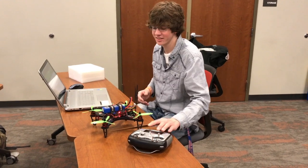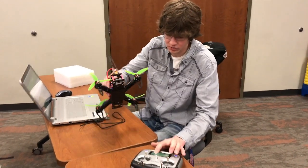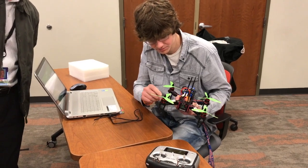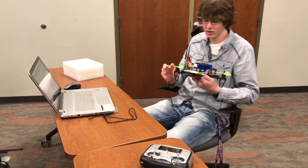Some of the students will spend hours and hours working on these things. One student actually stopped coming to my morning physics class because he was spending all night working on his drone project. I think he was doing very well in physics and still is, so no problem.